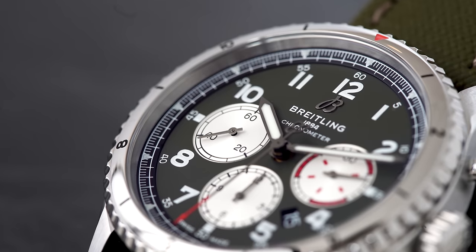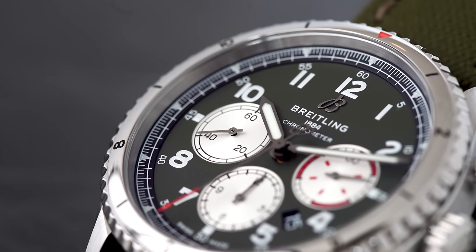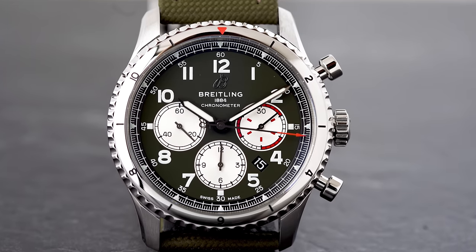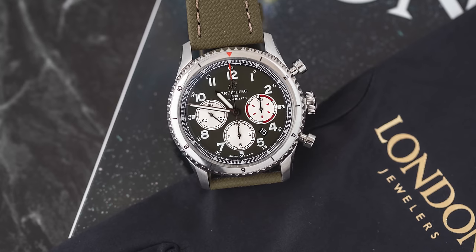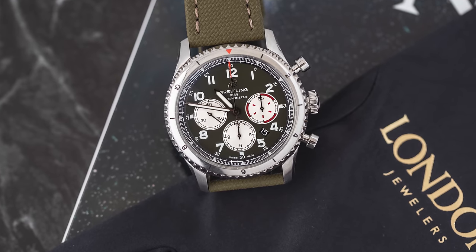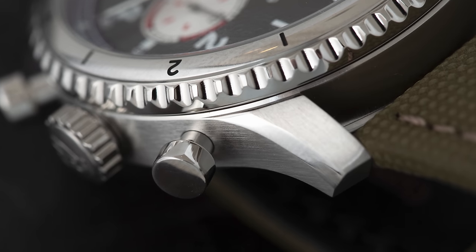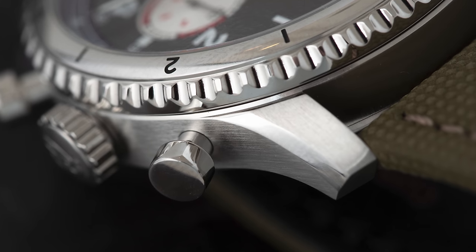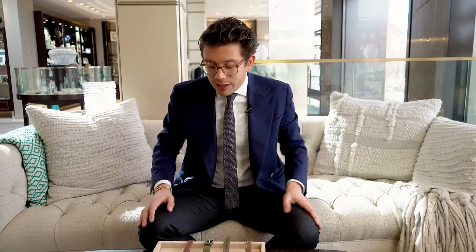This watch is no joke, and I love what it represents. It represents this new era of Breitling moving into the future while still respecting their heritage. At $8,000, they're not just making reissues left and right — they're actually being creative. When you're spending that kind of money, unlike in the twos and threes, you can demand that originality. It's terrific to see Breitling, such a cornerstone of the watch industry, do so well.